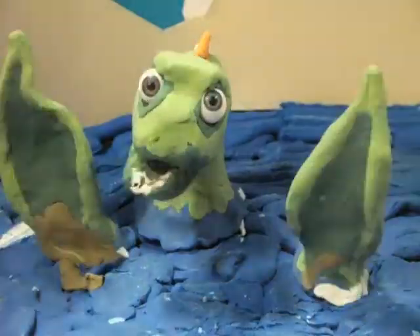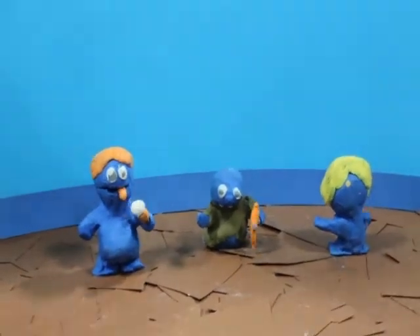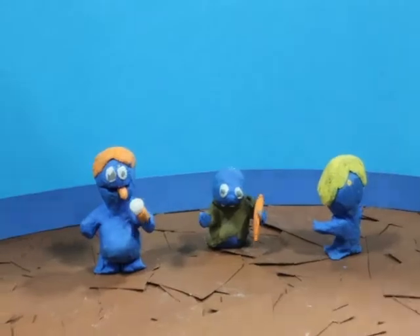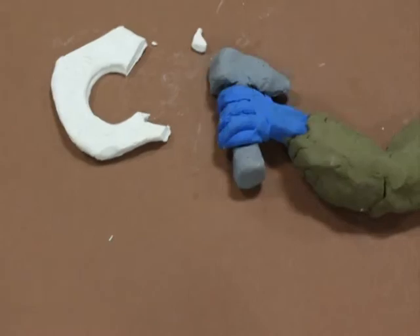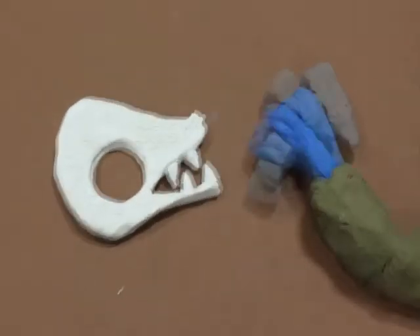After millions of years, tectonic activity pushes the rock above sea level. It will begin to erode until the tip of the skeleton is visible. Our friend has been discovered by a group of palaeontologists, who will now carefully extract the fossil. This takes time and has to be done very carefully.